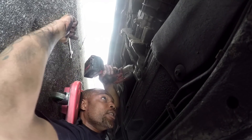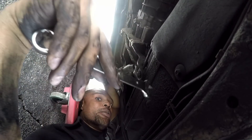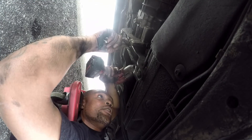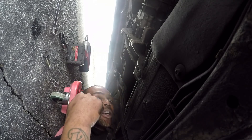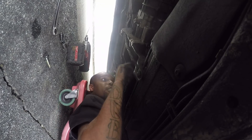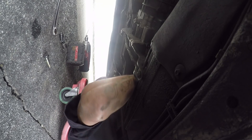Now I've got to take this driveshaft out. I got my gun on here — this is a 17-millimeter socket with an 18-millimeter ramp for the back bolt. There's one bolt. Now I've got to drop the e-brake, turn the driveshaft, lock it back up again. It's actually six bolts, but you only have to take off three bolts to take the driveshaft off.